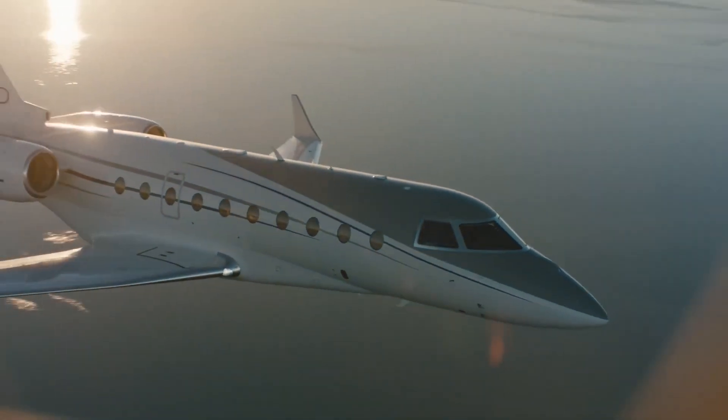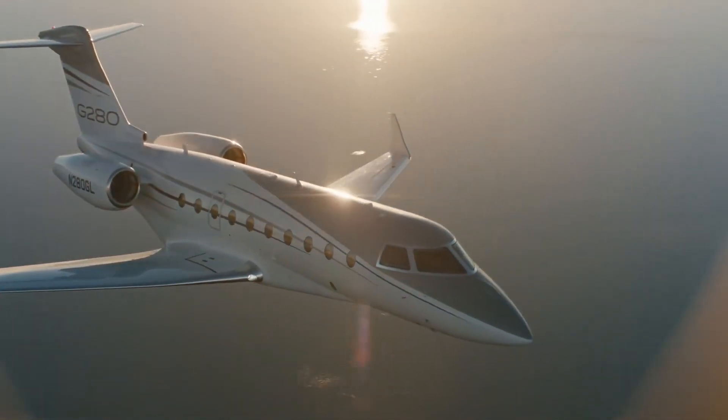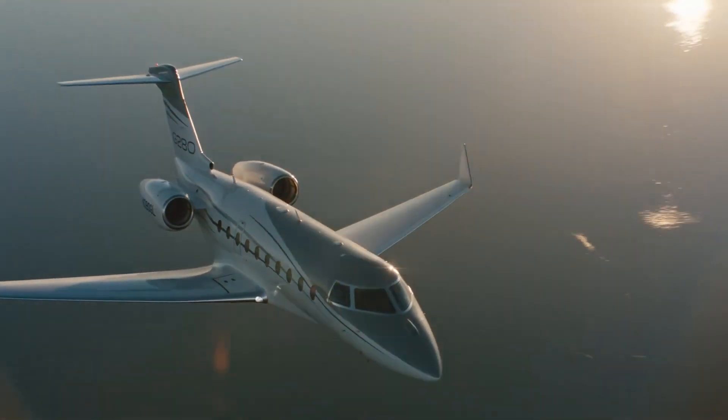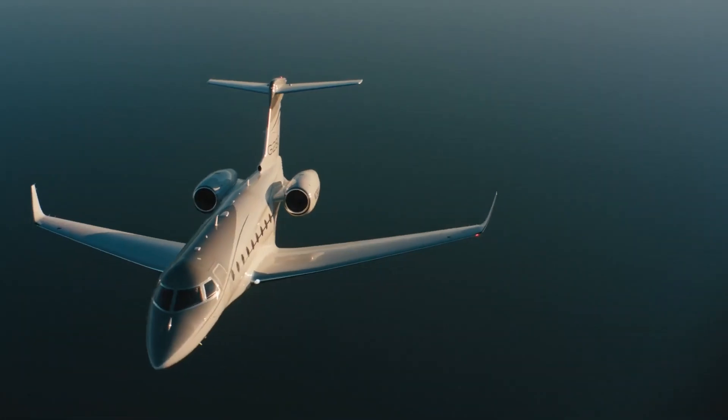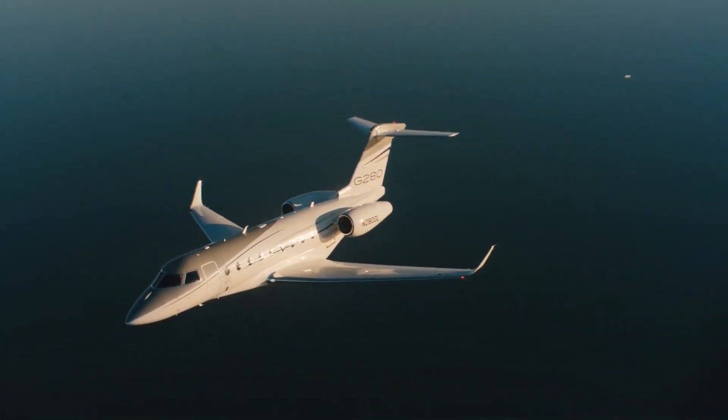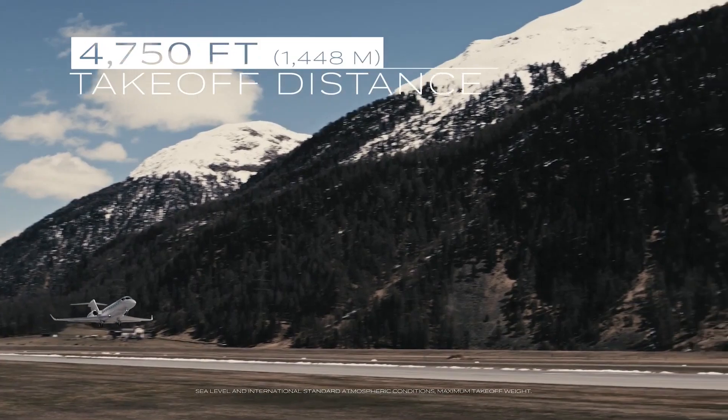Created to reimagine super midsize performance, the G280 excels at sprinting over challenging terrain. Certified for steep approach operations, it handles short runways, high-altitude airports and low-visibility conditions with agility.